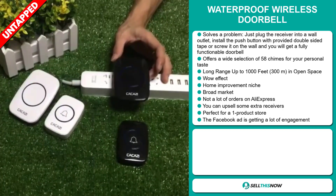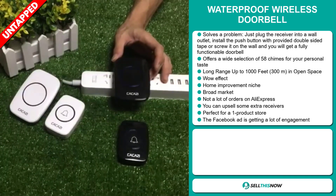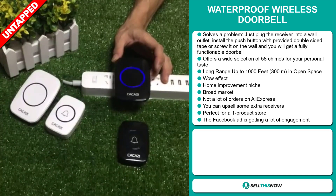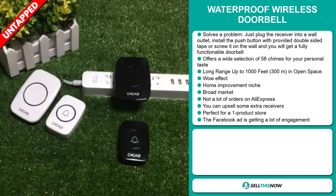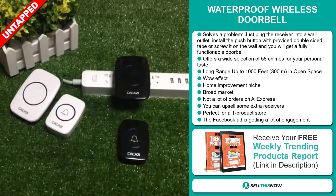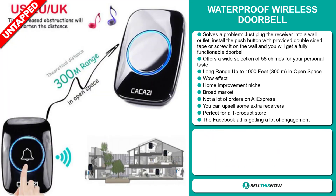It definitely has that wow effect and it falls under the home improvement niche market. We also think that this item has a broad market base and a lot of untapped potential. So far there haven't been many orders on AliExpress, so you could definitely take advantage of this. And you can upsell some extra receivers. It's perfect for a one product store.